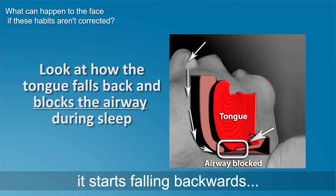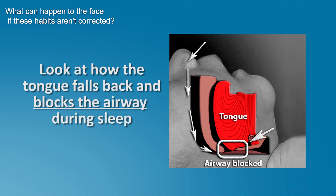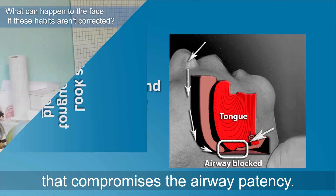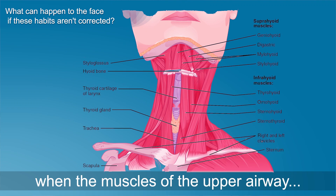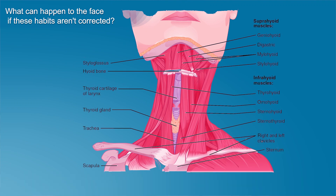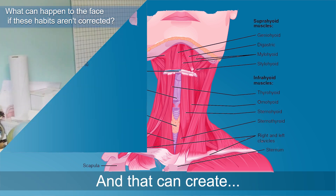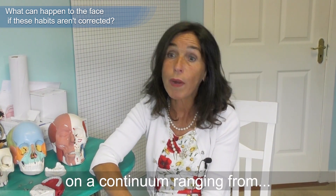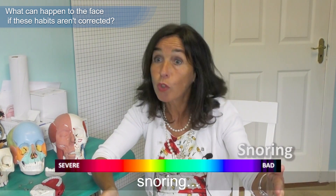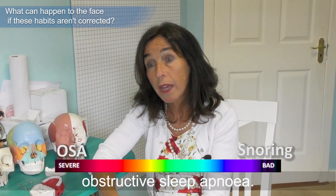Particularly at night time, if the mouth is too small for the tongue, the tongue again has to go somewhere, and very often when those muscles relax it starts falling backwards and begins to impinge on the airway. That compromises the airway patency, particularly when the muscles of the upper airway — this collapsible part of the airway — begin to relax as well, and that can create sleep issues on a continuum ranging from snoring right across to obstructive sleep apnea.